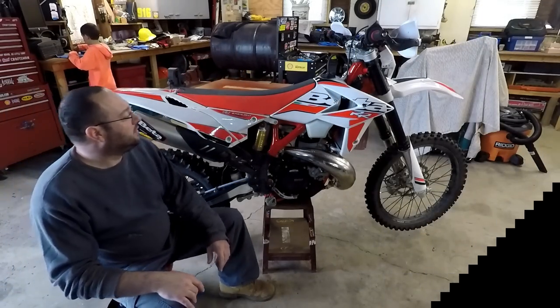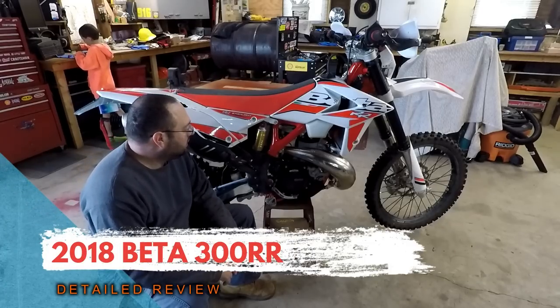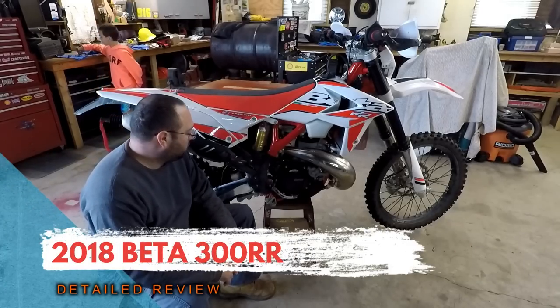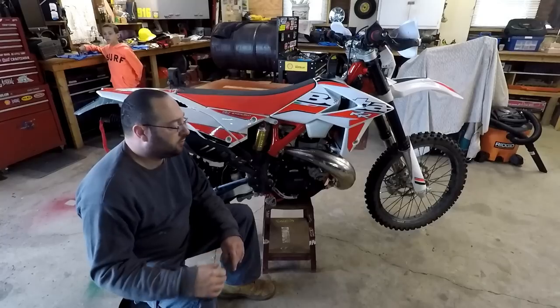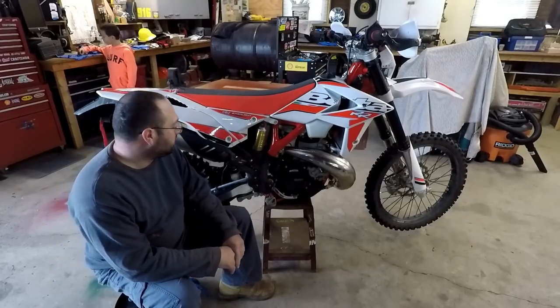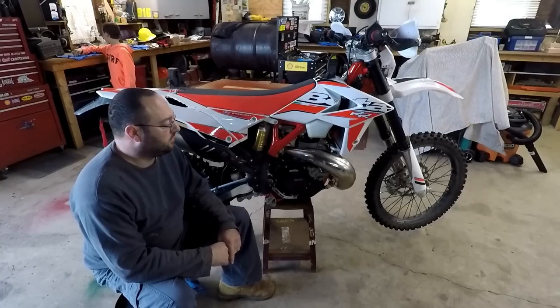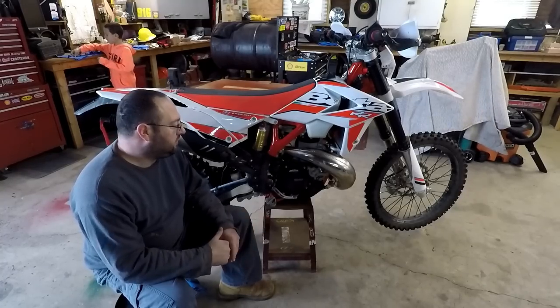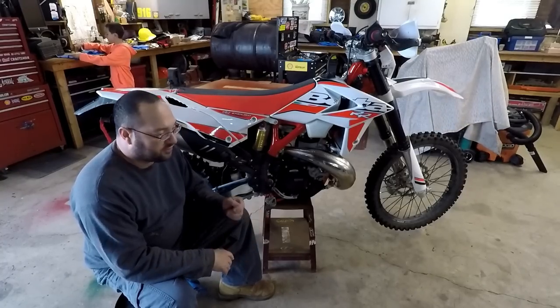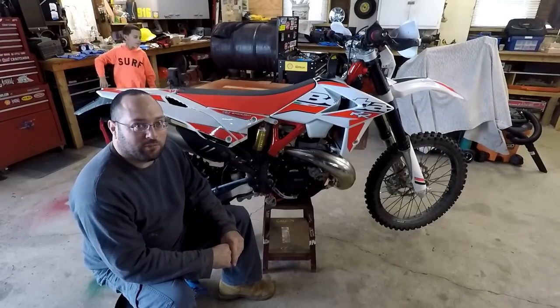While I'm out here we can talk about the Beta and how it worked for me off-road at Hatfield McCoy. It's a 2018 model year. I did quite a bit of research before I decided on purchasing it. I was looking at the KTMs and the Huskies — basically the same — and ultimately I liked the bang for buck factor with the Beta.